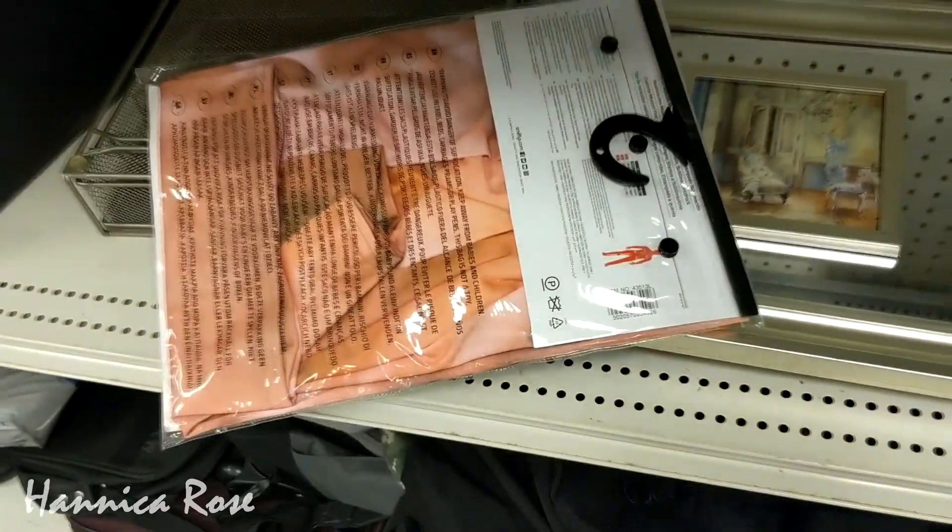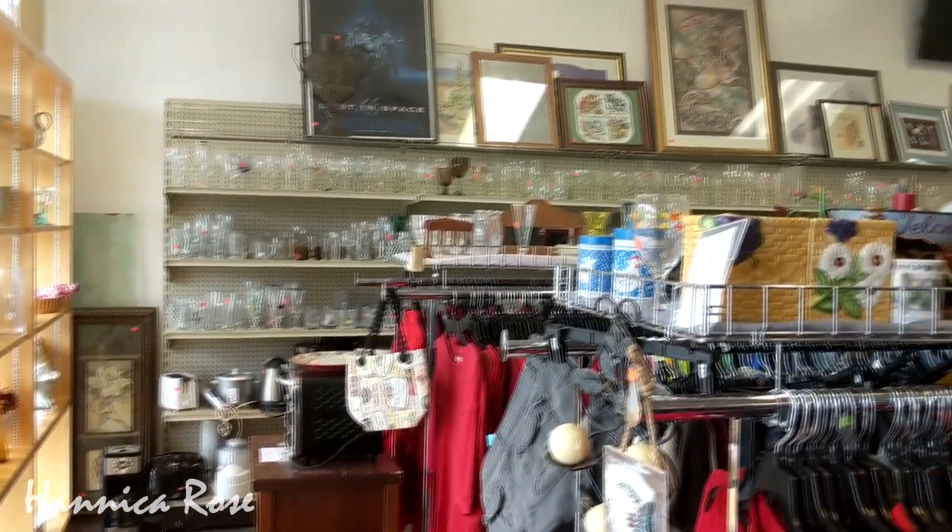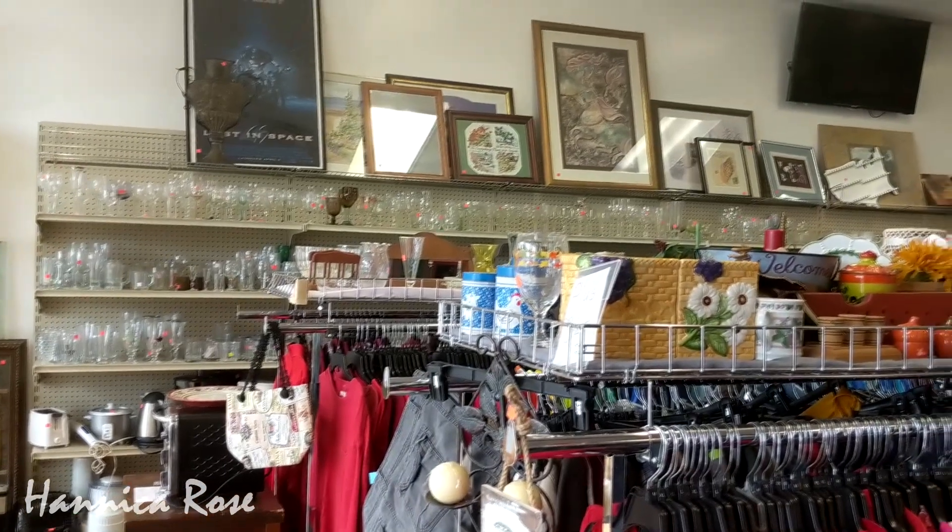I have left Goodwill and now I'm at my second stop for the day. Let me show you a little bit of footage and then I will show you what I purchased at the end of the video.